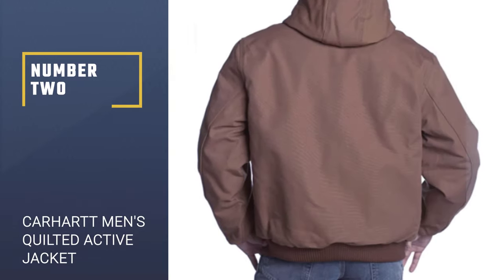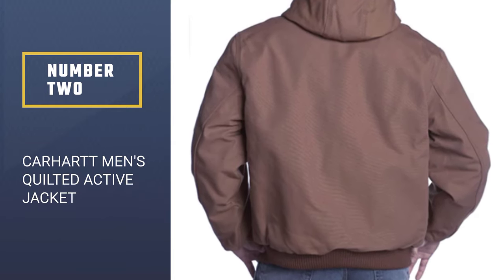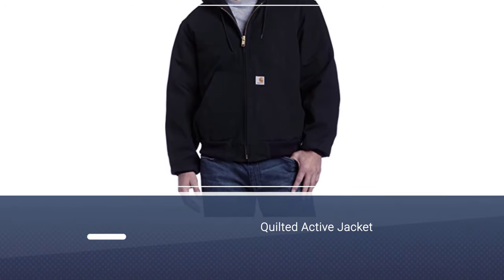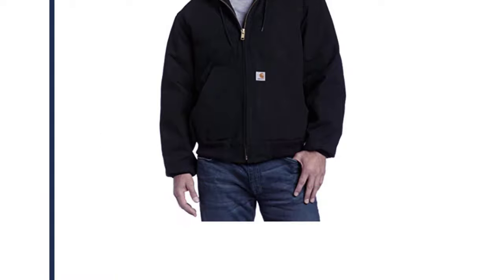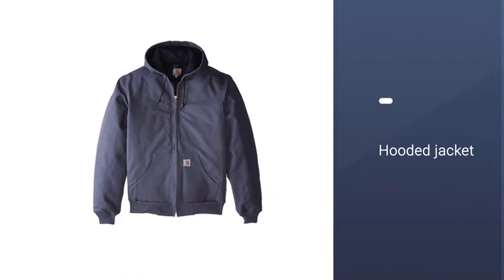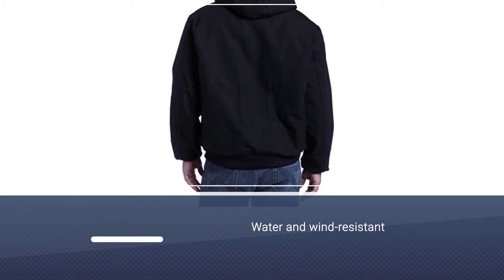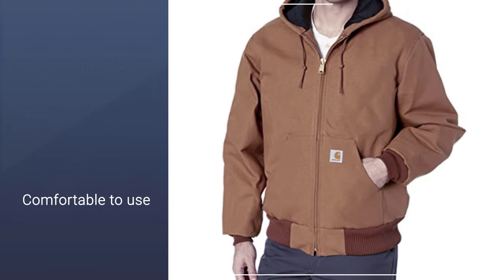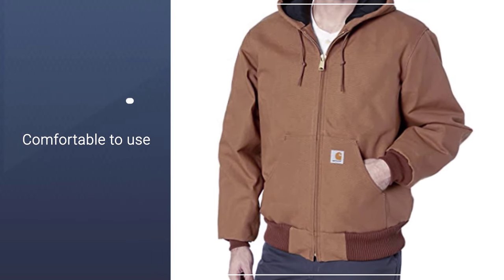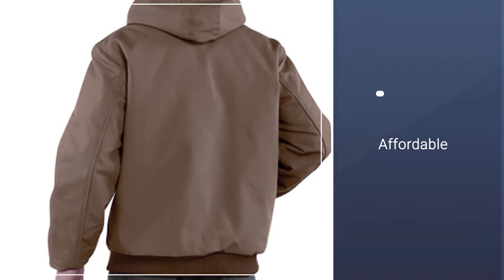Number 2: Carhartt Men's Quilted Active Jacket. With an impressive 4.8 star rating and more than 4,700 reviews, this coat by Carhartt is an Amazon favorite, and it's easy to see why. The hooded coat's outer layer is made with a durable cotton duck material that is both water and wind resistant. Meanwhile, the interior is lined with a super soft and cozy quilted flannel to keep you warm. This jacket is awesome when it comes to not just being comfortable, but also for warmth. The outer layer is made to seriously protect against the wind, and that's half the winter battle.